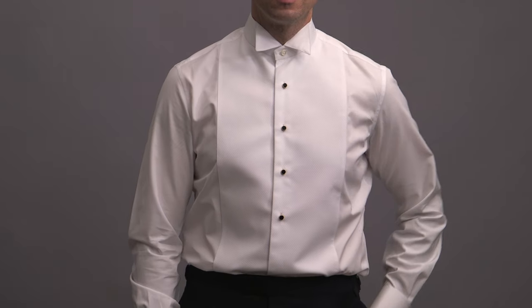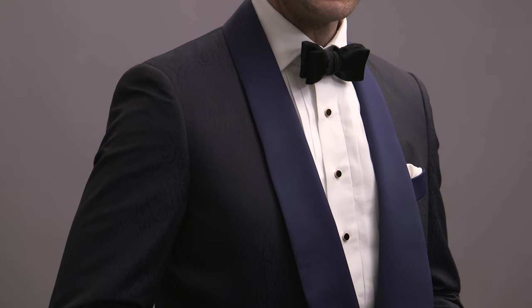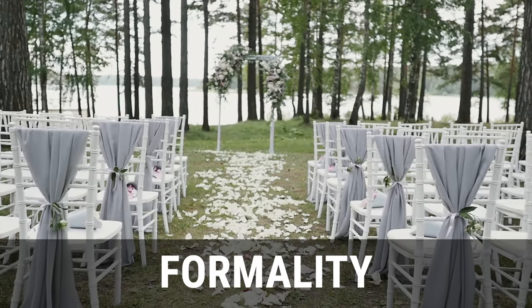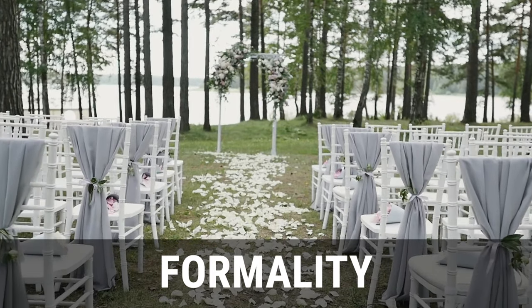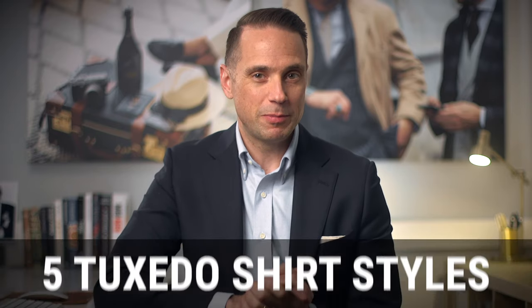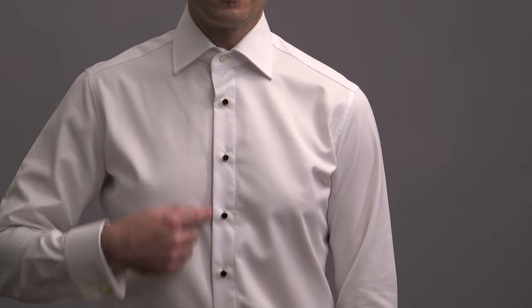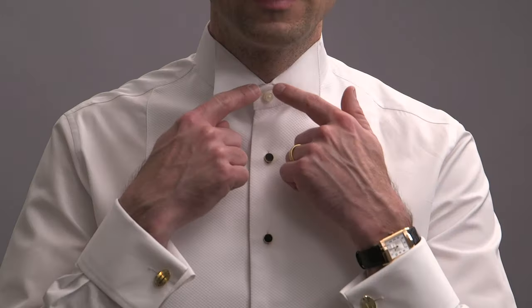After you've figured out all of the details that you want your tuxedo to have, the next step is to make sure that you're choosing the right shirt to pair with that tuxedo. There are a variety of different styles of tuxedo shirts, and all of them have specific details that should be considered when it comes to the style of your tux, the formality of your event, as well as your own personal style and preferences. In this video, we're going to be going over five specific styles and types of tuxedo shirts so you'll be able to make the best choice for your wedding day.